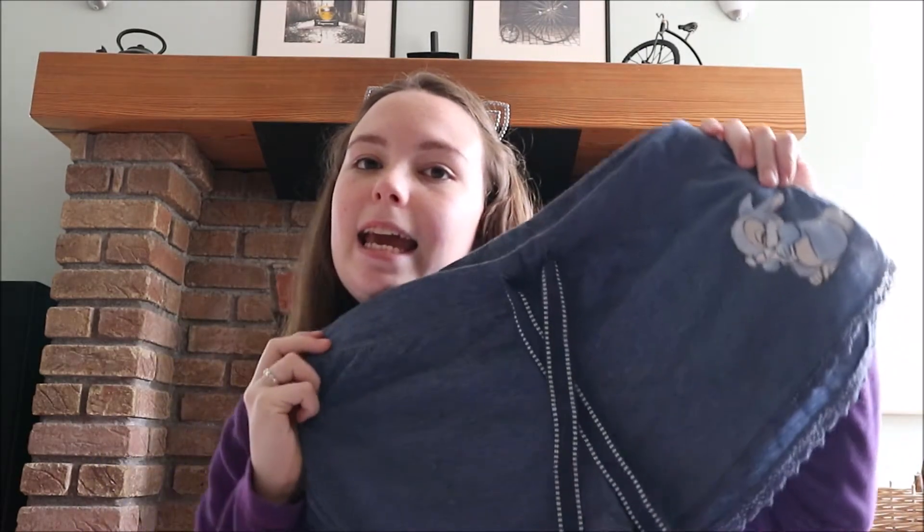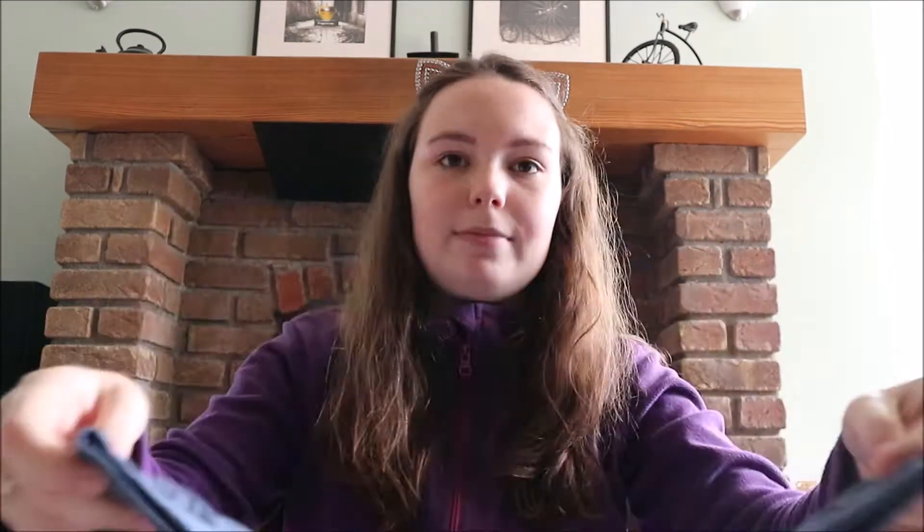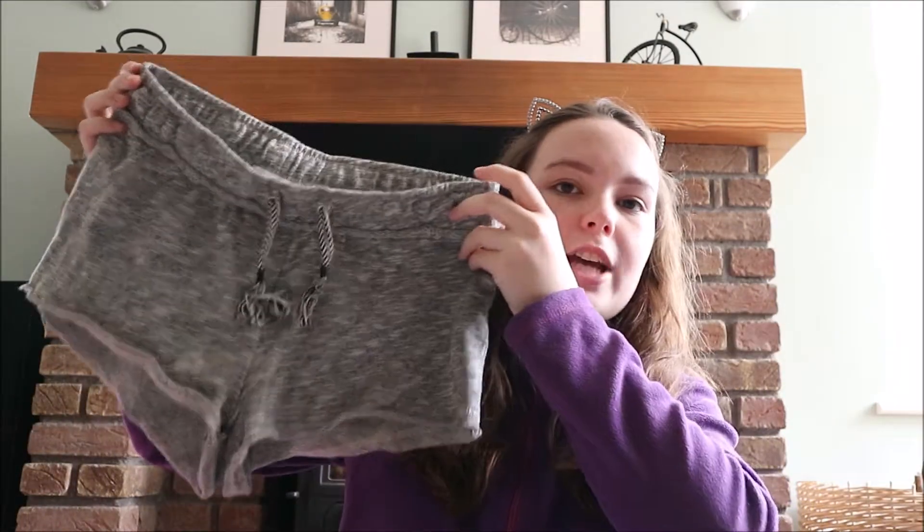Let's start with clothes. I got these shorts in Penneys — they have a little rabbit on the front and little fur. These are actually pajamas, they are super cute. Then I got these shorts in Bershka.